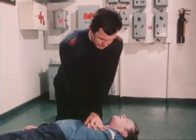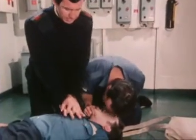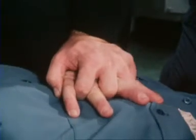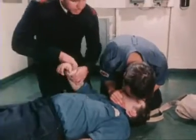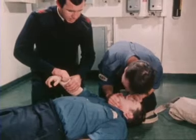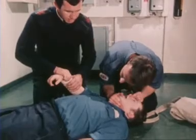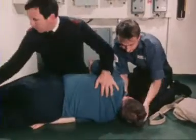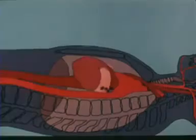If you have a helper, you should give one inflation for every five compressions. Never give up. Never give up. Always assume that life is there until you're proved wrong. Got a good pulse. Let's go through it once more.